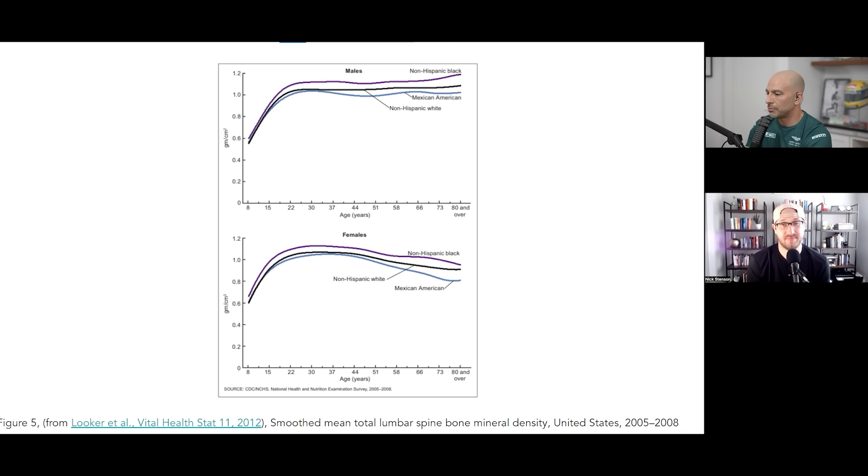Two observations from this graph: First, up until the twenties, men and women are kind of similar - there's a profound increase in BMD from age 8 to about 20. Then while women maintain a reasonable plateau, they tend to fall quite precipitously in midlife due to menopause. Second, there's a racial difference: non-Hispanic Black has higher BMD for both men and women than non-Hispanic White, which has higher BMD than Mexican American. Slight differences in race.